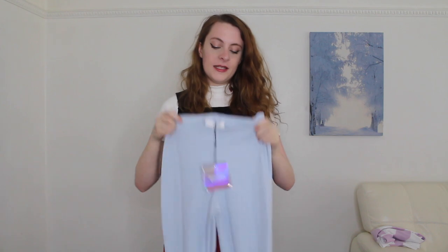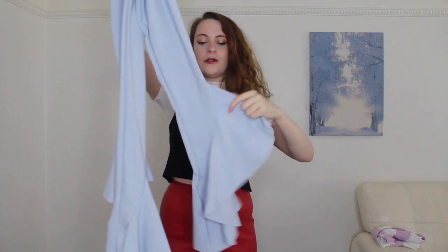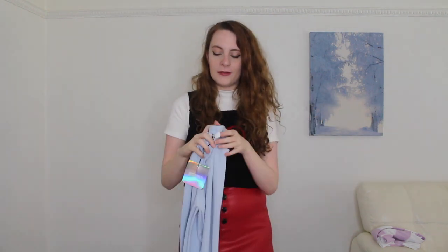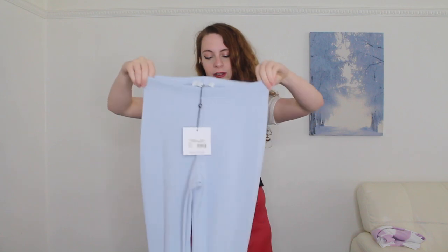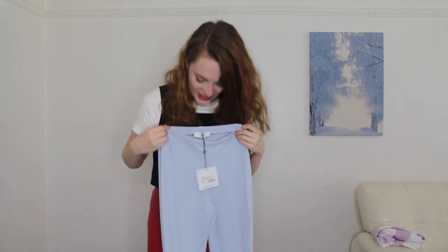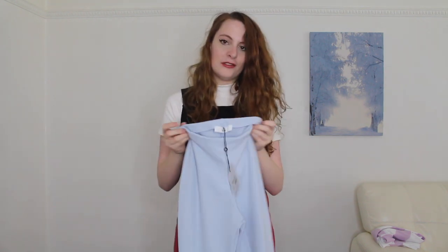The next thing I got from Missguided were these trousers which are very long. They have those frills at the bottom that everyone's wearing at the moment. They're in a baby pastel blue and they're a really cute colour but quite thin material. I can't remember the price of these. They are a size 8. I'm really worried about these because I'm not sure if they'll suit me, but I bought them to see so let's try them on.